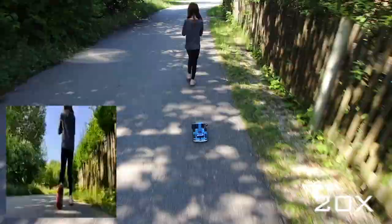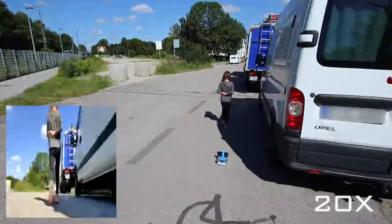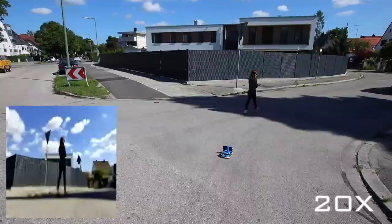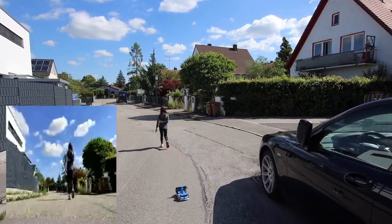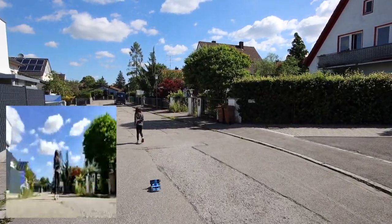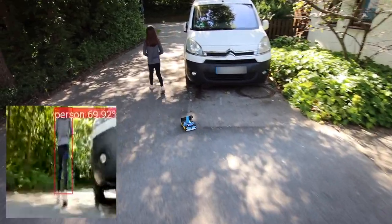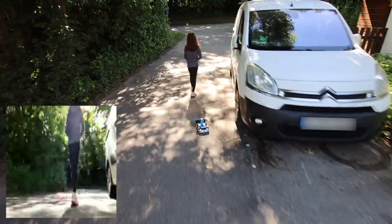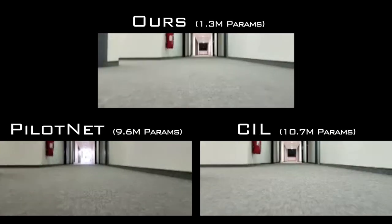As long as a person is detected, we apply full throttle and differential steering proportional to the offset between the center of the frame and the bounding box. Our robot is able to follow a person reliably in unstructured outdoor environments. We tested 10 different smartphones and found that even mid-range phones are capable of following a person.